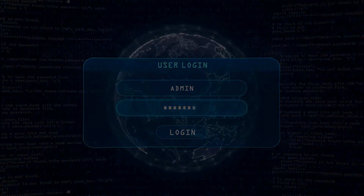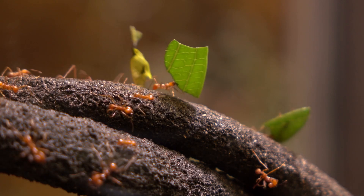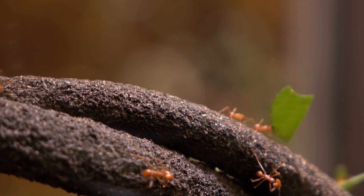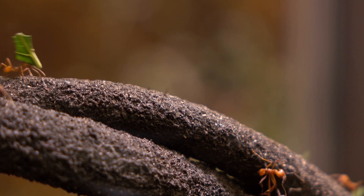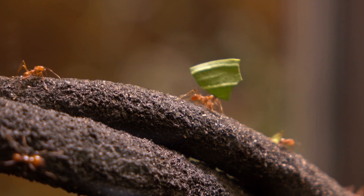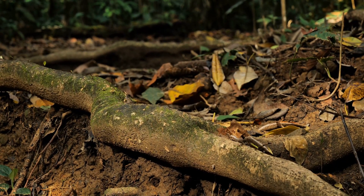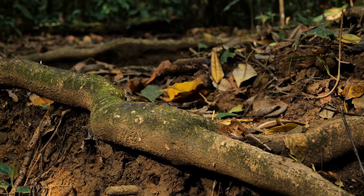Today we start with the leafcutter ant. These small, reddish-brown insects are found in Central and South America. They're recognized by their distinct appearance, with strong mandibles and segmented bodies. These ants inhabit extensive underground colonies and forests, creating complex tunnel systems.